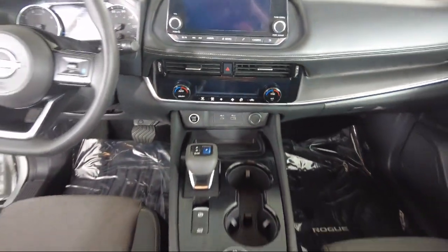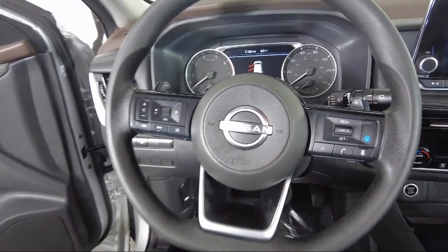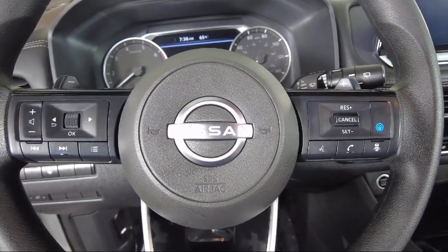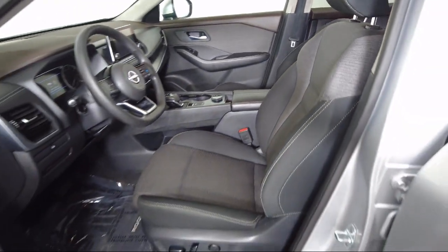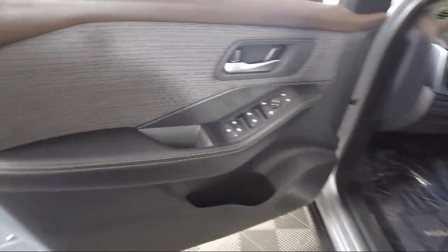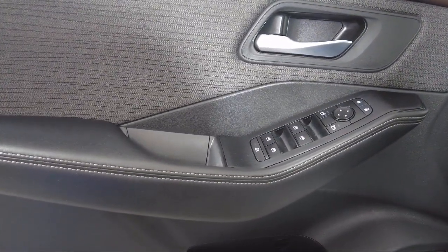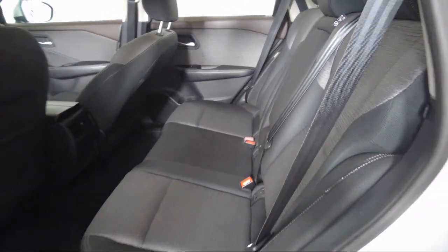Toyota Bozeman is a proud member of Ressler Motors, which has been serving the Gallatin Valley since 1999. We are a best-priced dealership, which means transparency and integrity are our priority in doing business. We are involved in our community and we want to give back to the community that has brought us together. So come see us today at Toyota Bozeman, where we are community-born, community-driven.